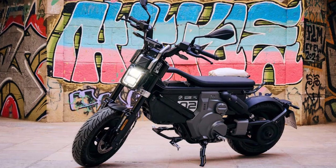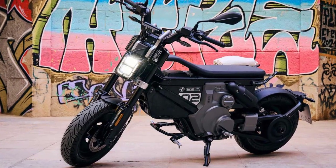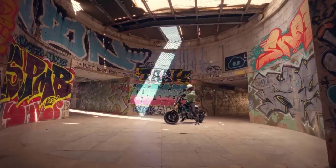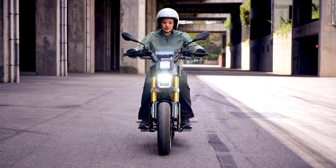The BMW C02 is a remarkable electric motorcycle designed to tackle the urban jungle with style and agility. It boasts a minimalist design that effortlessly blends futuristic aesthetics with practicality. This bike is perfect for those seeking an eco-friendly and trendy mode of transportation.